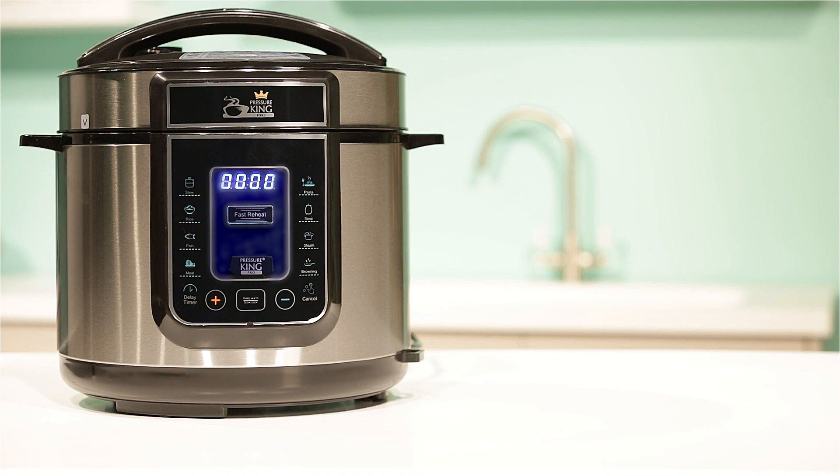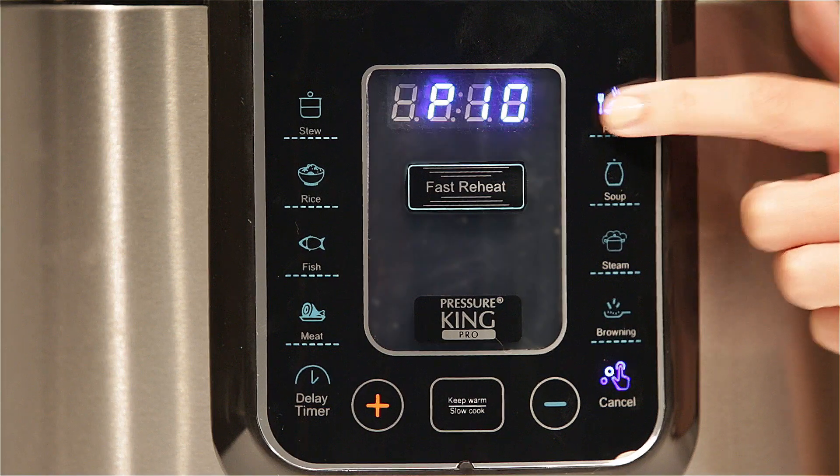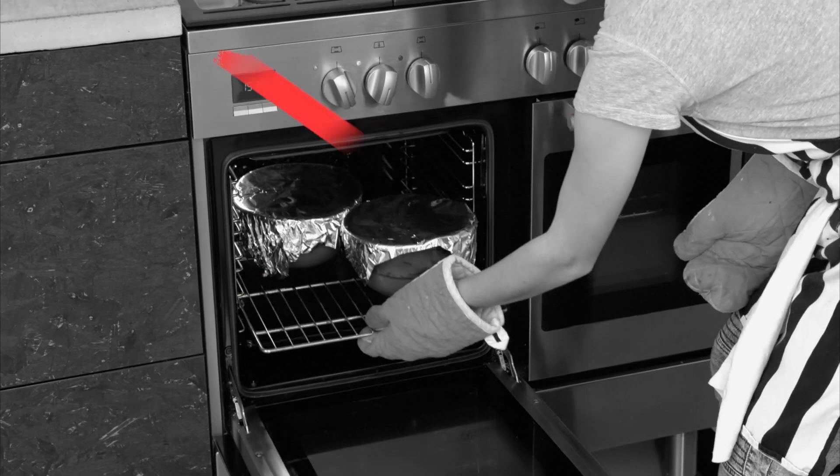And thanks to the Pressure King Pro's onboard quick-touch technology, your food cooks fast and to your exact specifications for great-tasting meals every time without all that waiting time.